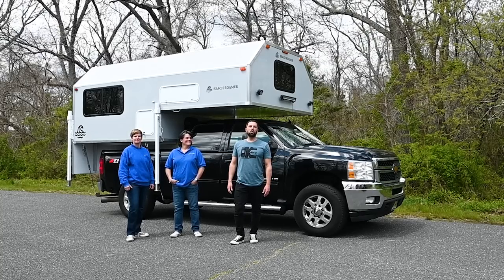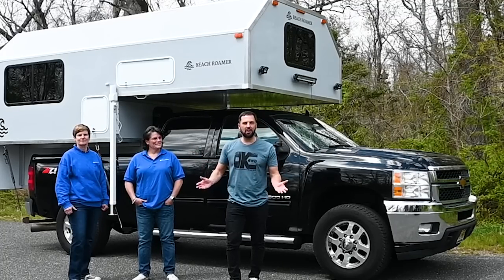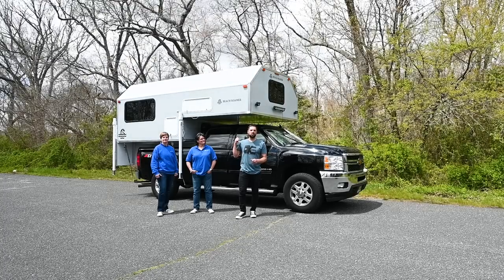Hello, this is Patrick with New Jersey's Outdoor Adventures YouTube channel. Very excited to have Vicki and Michelle on the channel today. They have a company called Beach Roamer Custom Truck Campers right here in New Jersey. Today they're going to give us a tour of their latest creation, so join us.